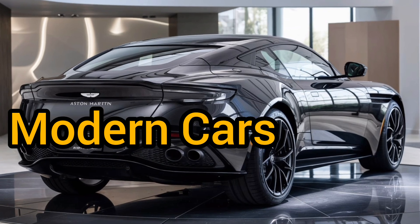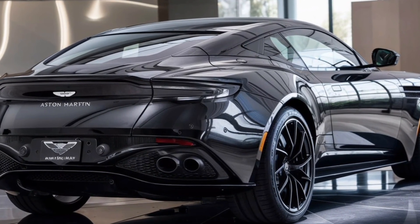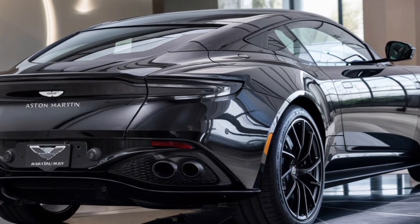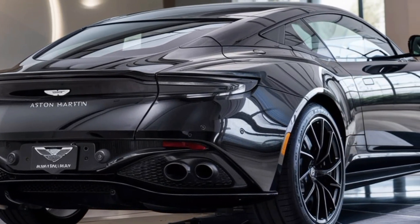Welcome back to Modern Cars, where we explore the latest automotive masterpieces. Today we dive into the 2025 Aston Martin DB5, a stunning revival of the iconic classic that took the automotive world by storm back in the 1960s.